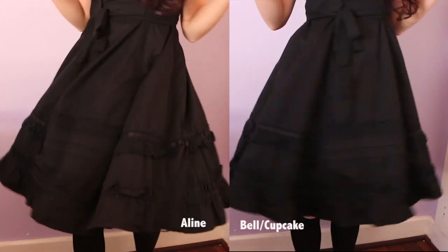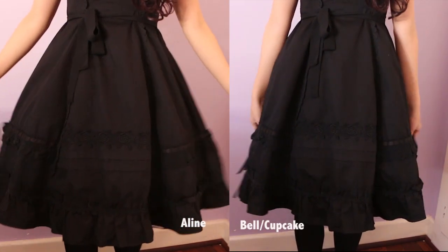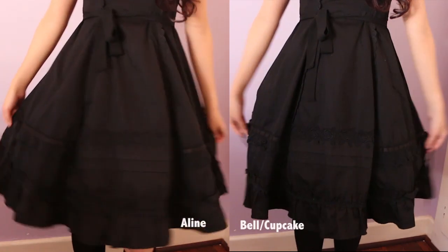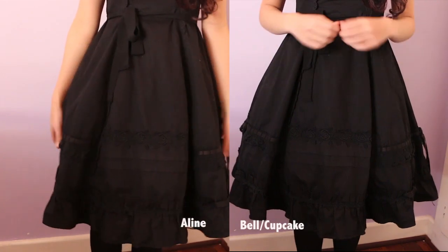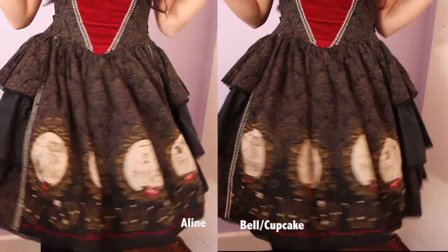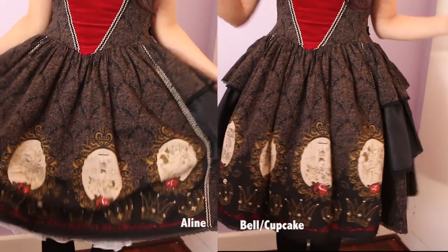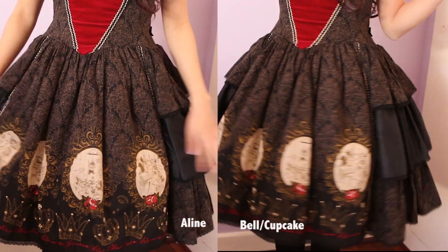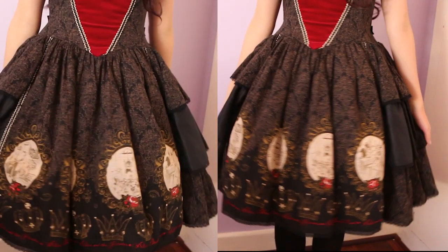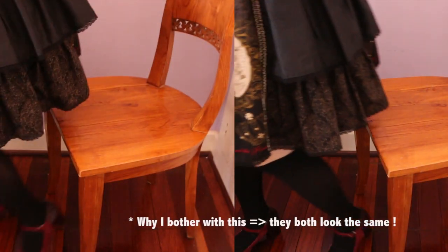A-line and bell shape petticoats give a distinctly different look to your lolita dresses — the A-line looking like an A shape and the bell or cupcake looking more rounded. Here is a comparison between them being worn under a dress so you can also notice the difference and what sort of look to expect. Always wear the petticoat to the shape of your dress, whether it be A-line or bell shape, because it'll look obviously wrong if you wear the wrong petticoat — but we're just going to break the rules here for the sake of comparison.